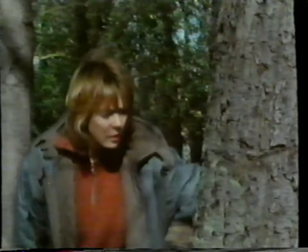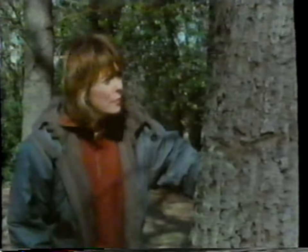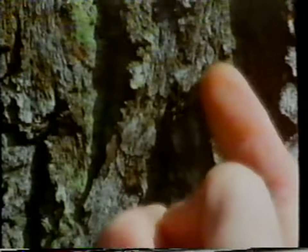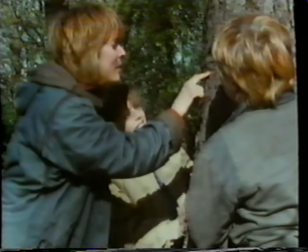We better get going. See what we can find. Found one, right there. It's a jumping spider. Look at all his eyes. This spider has eight separate eyes. It hasn't any compound eyes like insects have.